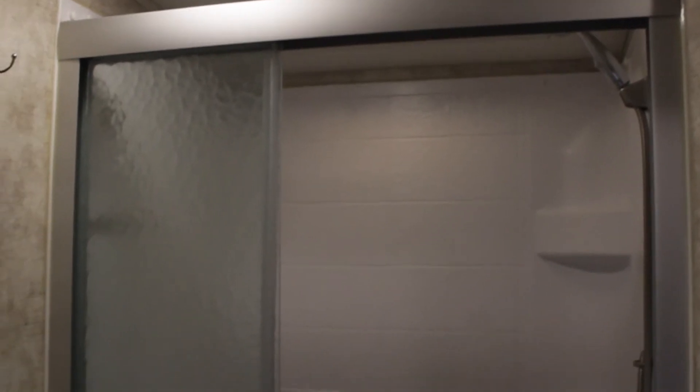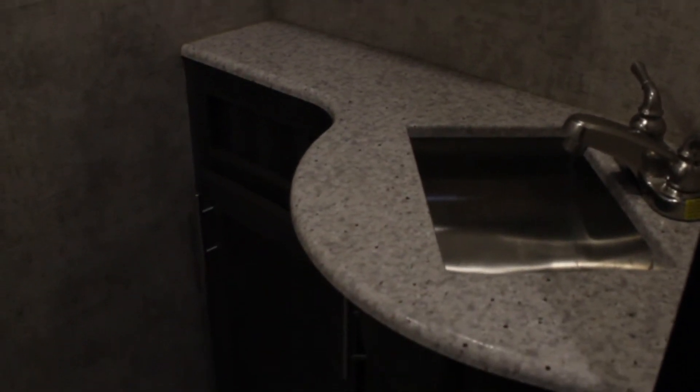Next on our tour, we have the bathroom. This features a pretty full-size shower with sliding glass doors and a detachable shower head. To our left, we have a standard toilet with a floor flush button. Over to our right, we have a standard medicine cabinet. There's also a small stainless steel sink and plenty of storage below.